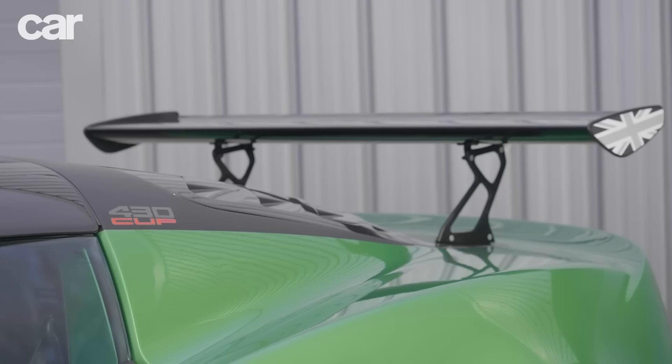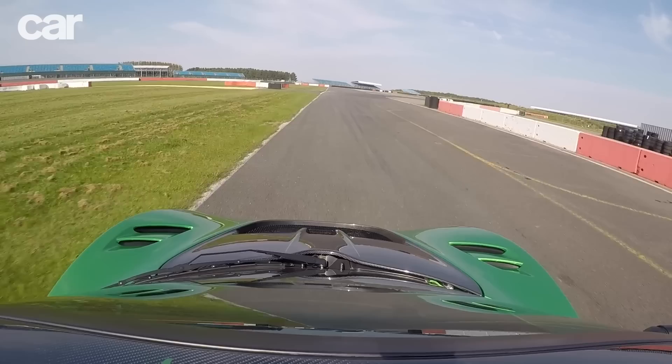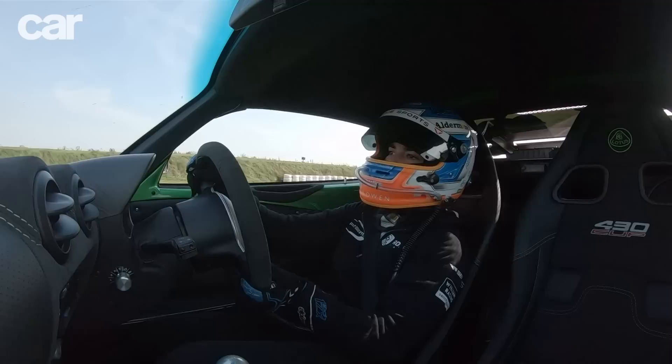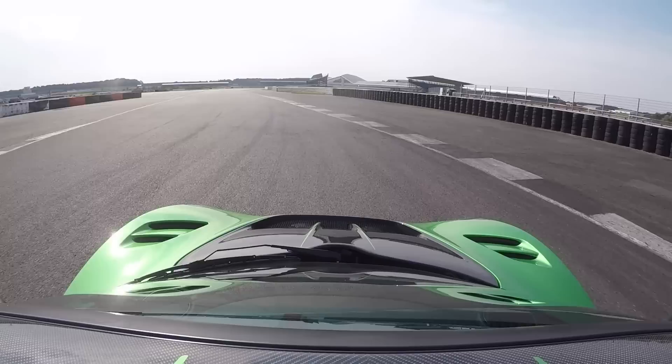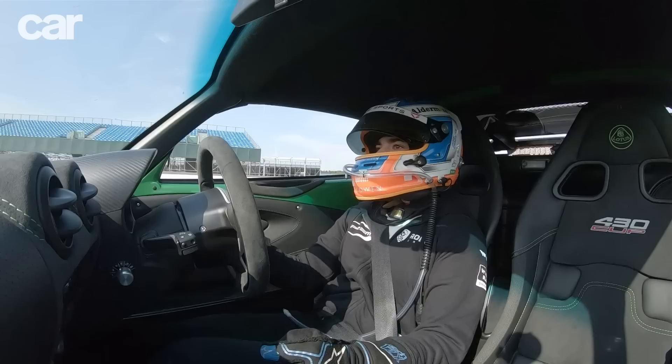Last but definitely not least, it's the Lotus Exige Cup 430 — the most powerful, most expensive, and most ruthlessly stripped-out version of Hethel's hairiest car. From the exposed gear-change mechanism to the race-derived aero, it's a car built for the circuits, but it's also great fun on the road. Out on track, both Jamie and I find the gear change just a little bit obstructive, but it's still one of the quickest cars here and definitely one of the most fun.